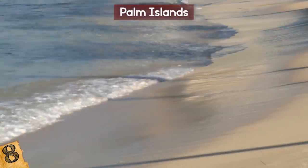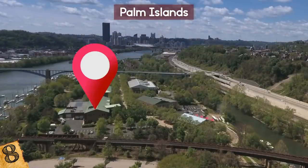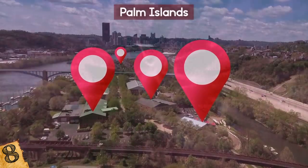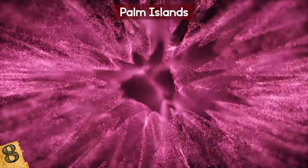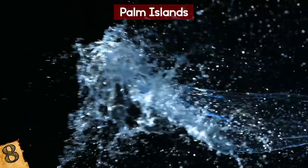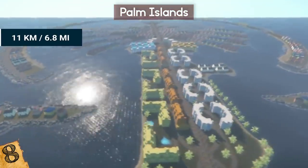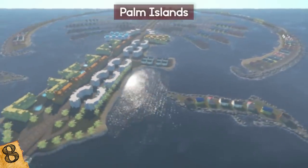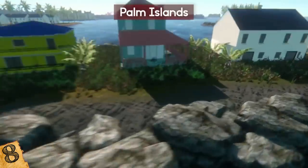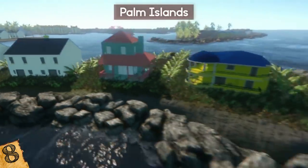Sand was dredged from the floors of the Persian Gulf and the Arabian Gulf. Then, with the help of GPS for precision, it was sprayed and vibro-compacted into shape. Vibro-compaction is the process of vibrating sand with probes and saturating loose sands with jets of water to increase its density. But first, an 11-kilometer-long crescent-shaped breakwater was constructed using millions of tons of blasted mountain rock for protection against strong currents and seasonal winds that blow across the Gulf from Iraq. The breakwater itself was an engineering feat.